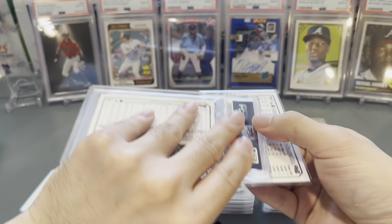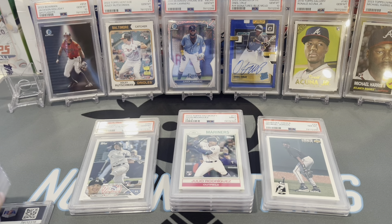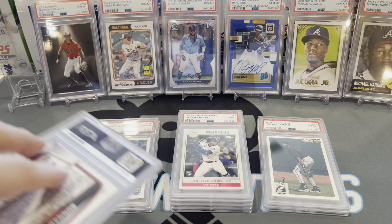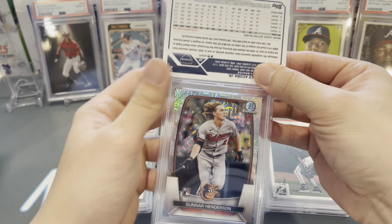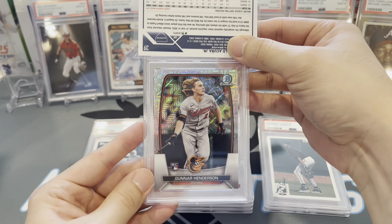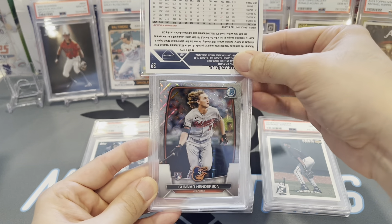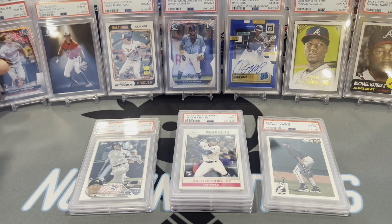I want to save a couple of cards so I don't end on a base paper rookie card — putting one to the back. This next one is Gunnar Henderson — his Bowman Chrome rookie card mojo from the mega box. Let's see if we can gem this up. Look at that hair — long flowing hair. Gem mint 10, Gunnar Henderson! Put that next to his future teammate Jackson Holiday.